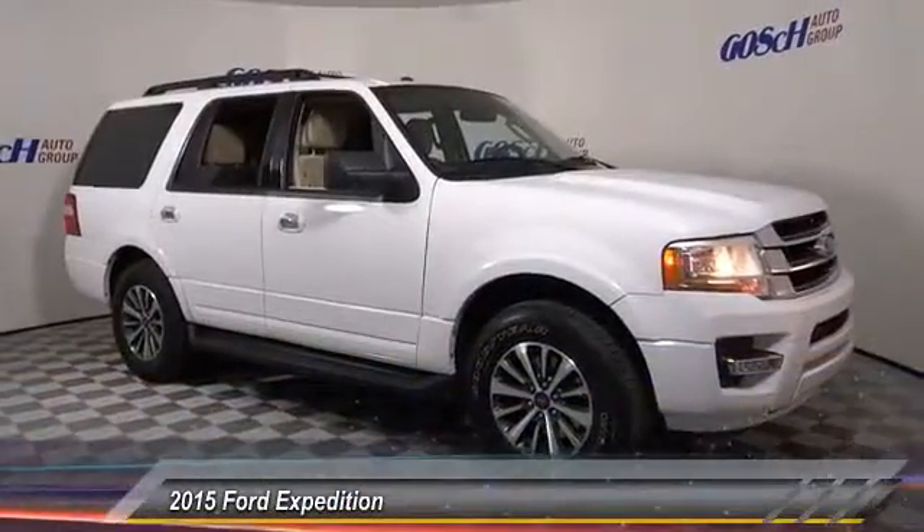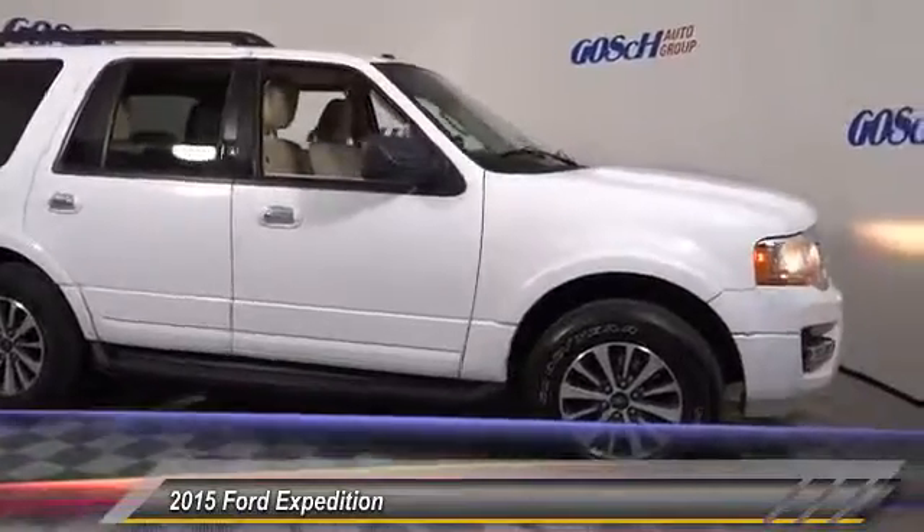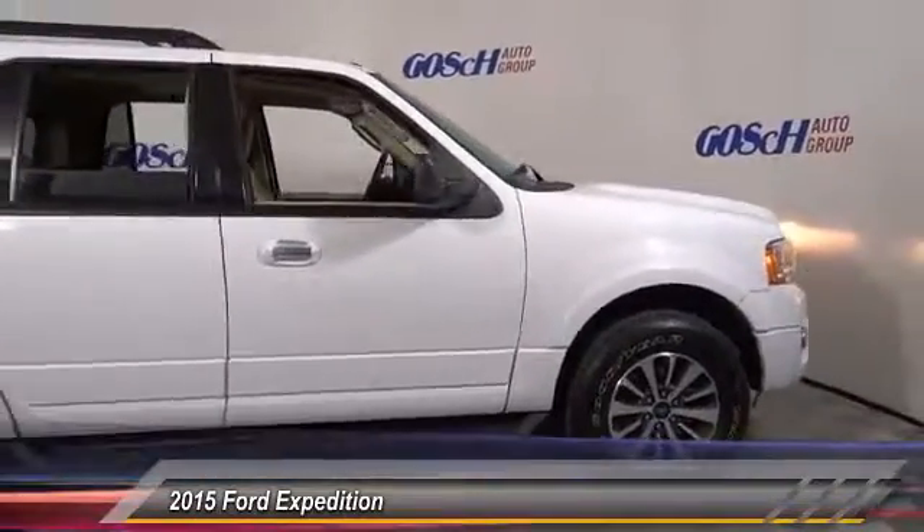The 2015 Expedition. Powerful, controlled, resourceful. Expedition. And is priced below $40,000.